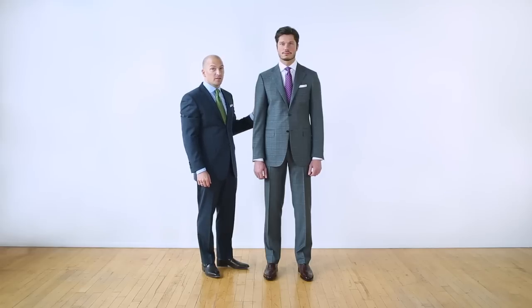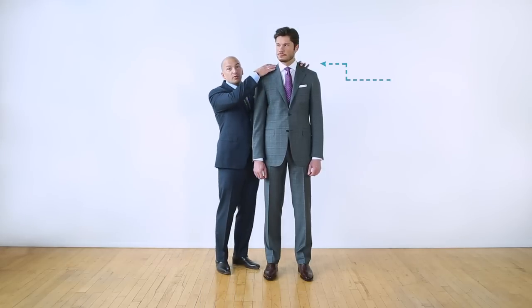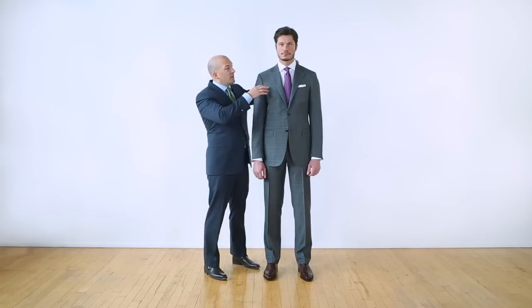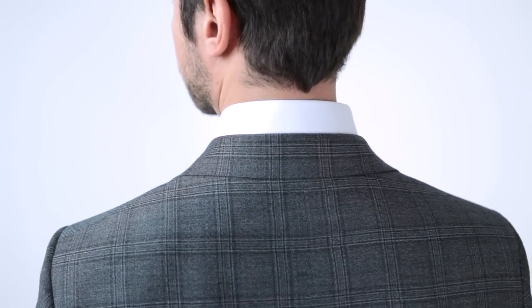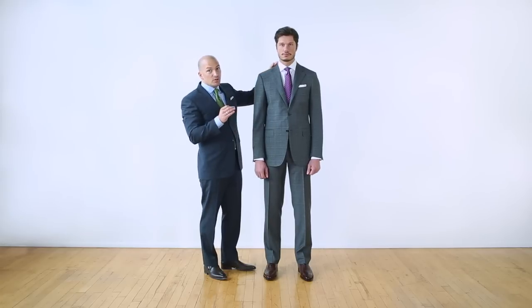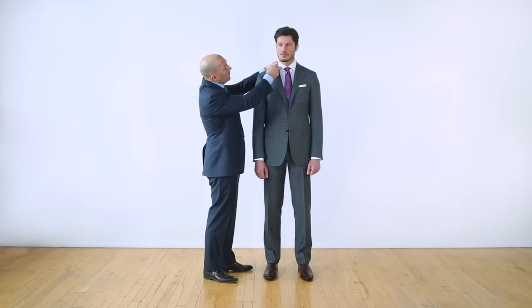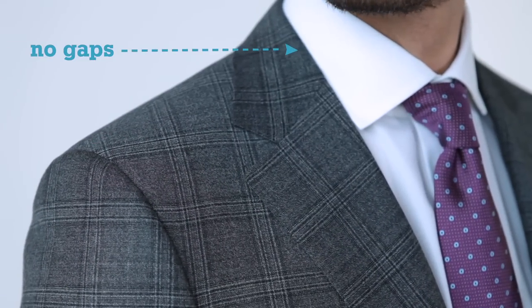One of the most important areas to the fit of a suit is the collar. The way that the collar sits on your shoulders and hugs your neck is important. There should always be about a quarter to a half an inch of collar showing above the back of the jacket. It's also important to make sure that there are no gaps between your collar and the lapels of the garment.